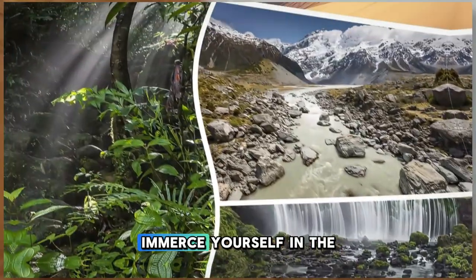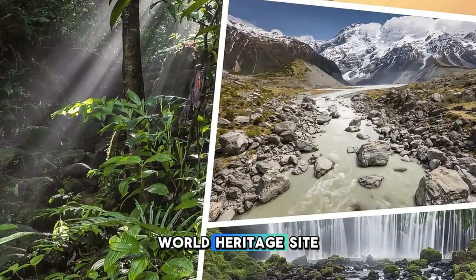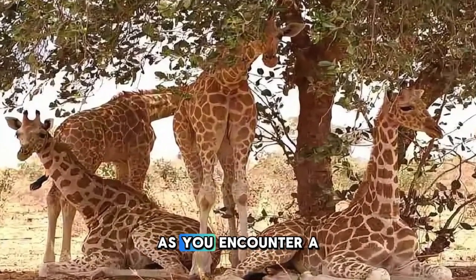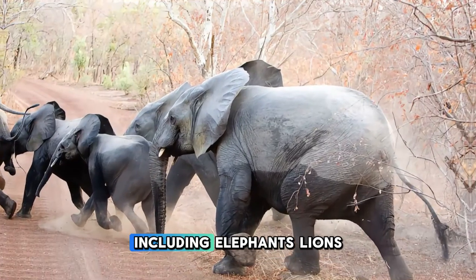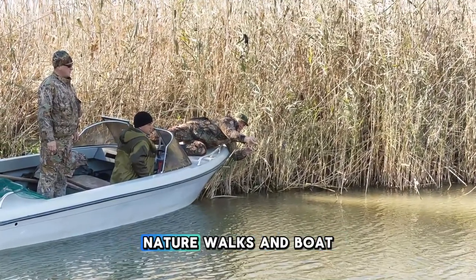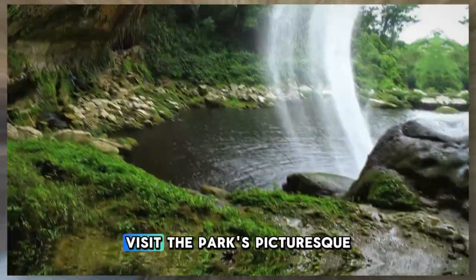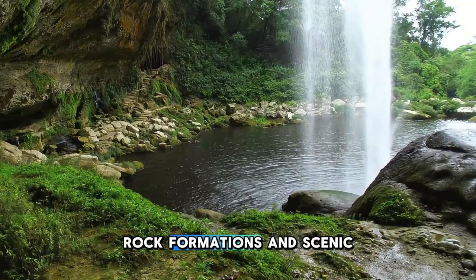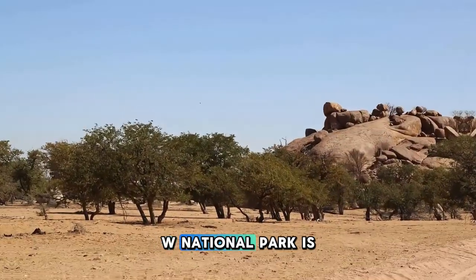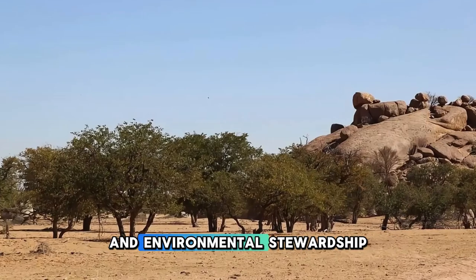Immerse yourself in the natural beauty and biodiversity of W National Park, a UNESCO World Heritage Site located in southwestern Niger. Explore vast savannas, dense woodlands, and meandering rivers as you encounter a rich diversity of wildlife, including elephants, lions, hippos, and hundreds of bird species. Embark on guided safaris, nature walks, and boat cruises to spot elusive animals and observe their natural behaviors. Visit the park's picturesque waterfalls, rock formations, and scenic viewpoints, which offer breathtaking views of the surrounding landscape. W National Park is a sanctuary for nature lovers and a testament to Niger's commitment to conservation and environmental stewardship.